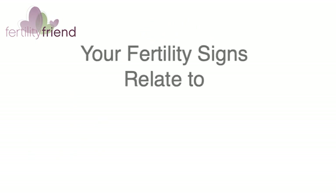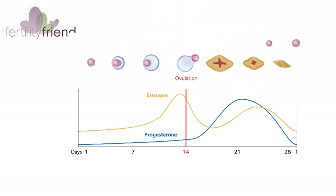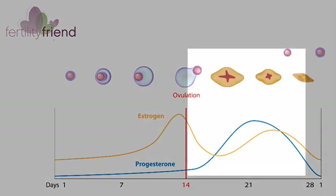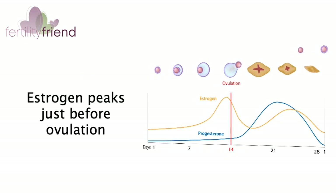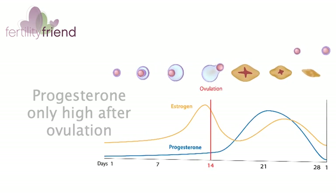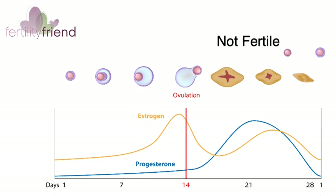The hormones that offer primary fertility signs are estrogen and progesterone. Estrogen dominates the follicular or pre-ovulation phase of your cycle before ovulation, and progesterone dominates the post-ovulation phase. Estrogen is high before ovulation and peaks when you're most fertile just before ovulation. Progesterone is high only after ovulation. High estrogen means that fertility is high, and high progesterone means that you've already ovulated and your fertile phase has passed.